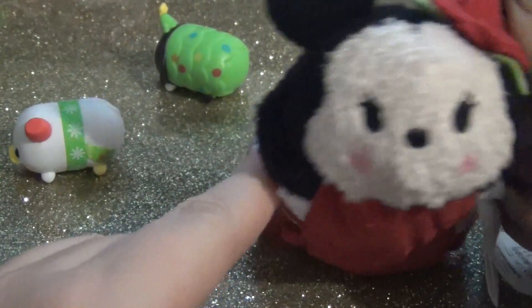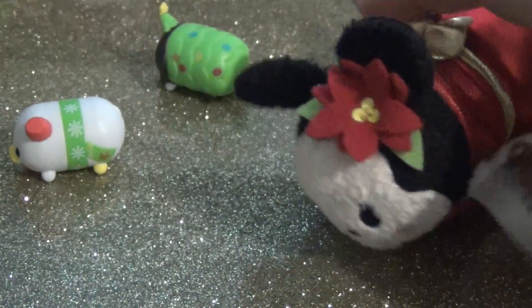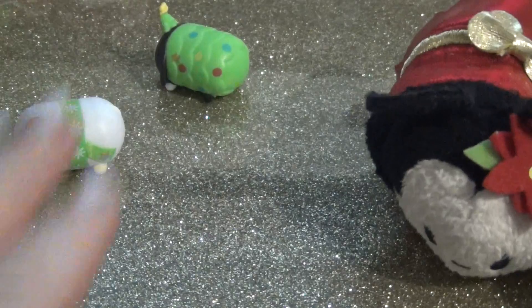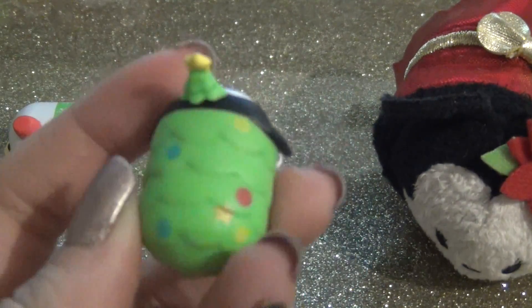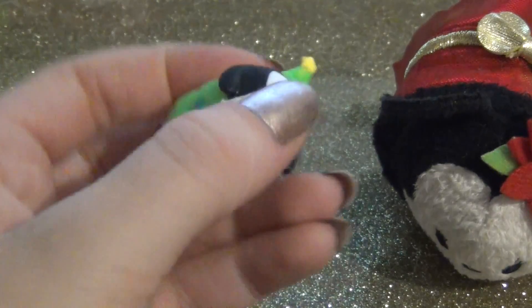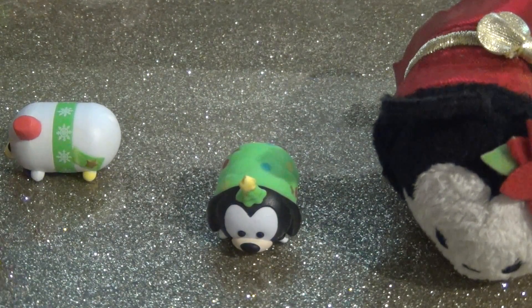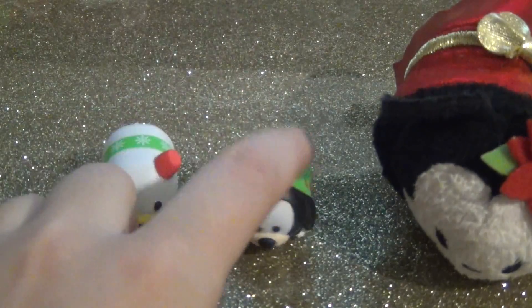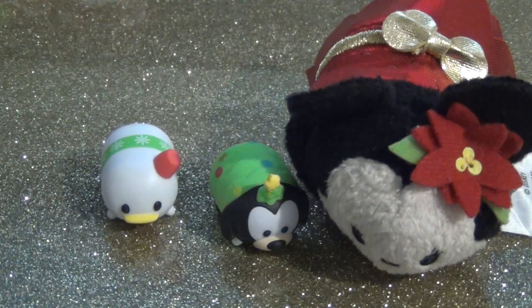If you guys have this advent calendar, let me know if the same thing happened to your Minnie. For my favorite in this video, it's going to have to be Goofy. I really love how they did him - there's so much detail in this Tsum Tsum. Let me know in the comments down below who was your favorite in today's video - was it Donald, Goofy, or Minnie Mouse? And I'll see you guys tomorrow for day 21. Bye.